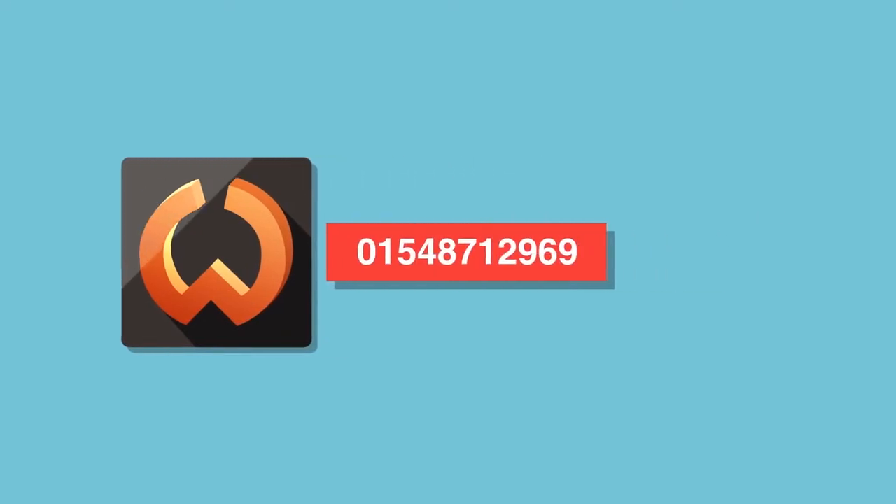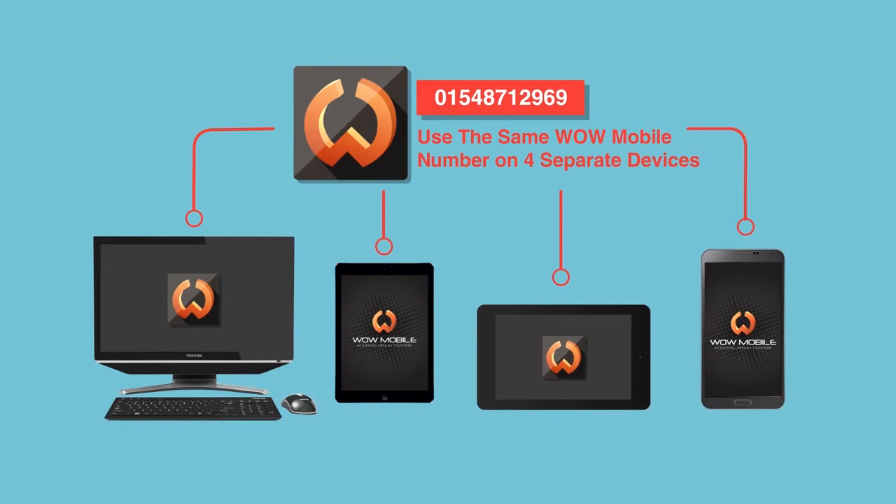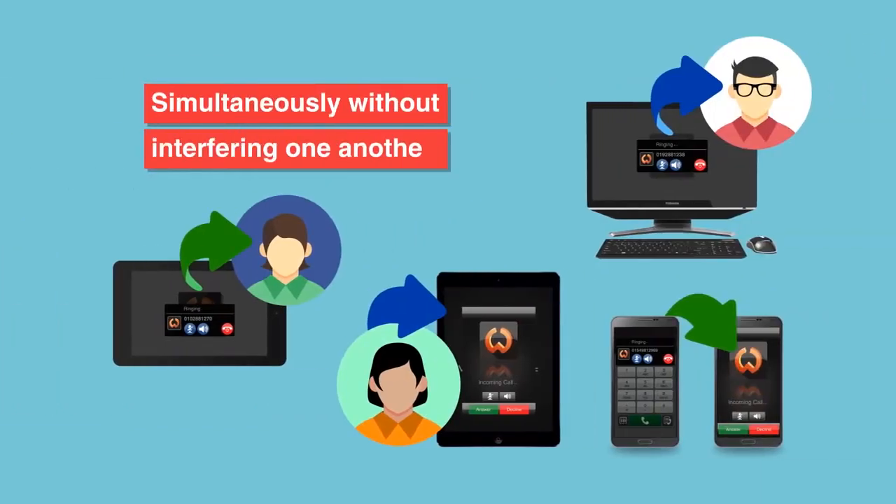In addition, you can also use the same WOW Mobile number on four separate devices simultaneously without interfering with one another, unlike the traditional SIM card.